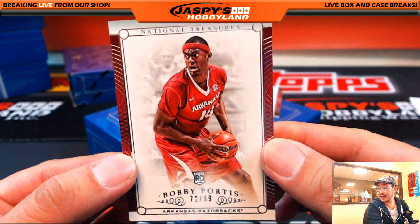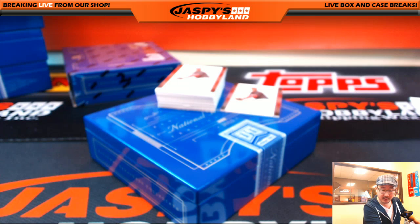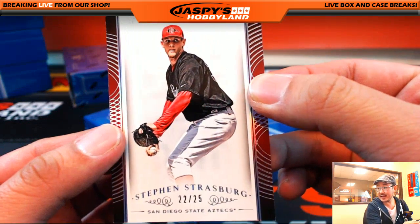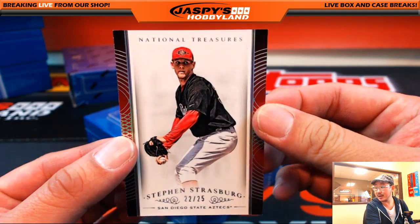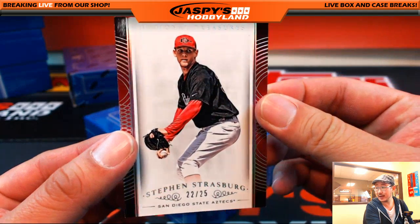Bobby Portis leads us off, 72 out of 99. That'll go to P — that would be Joseph P. With the S, Steven Strasburg, 22 out of 25. Steven Strasburg — Sergio, who got S again.